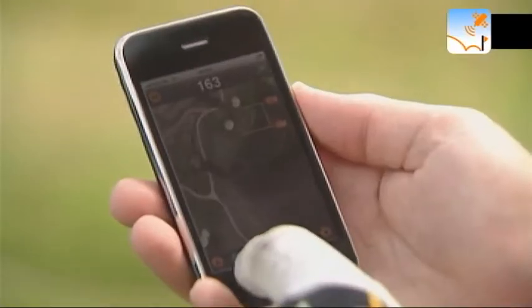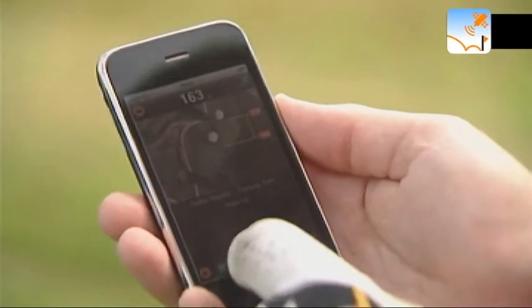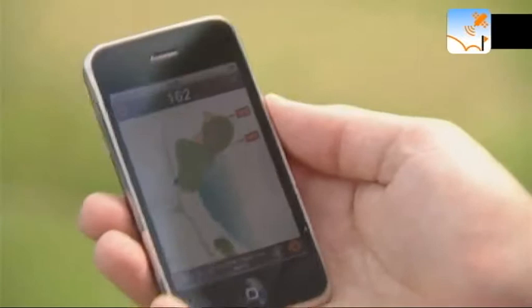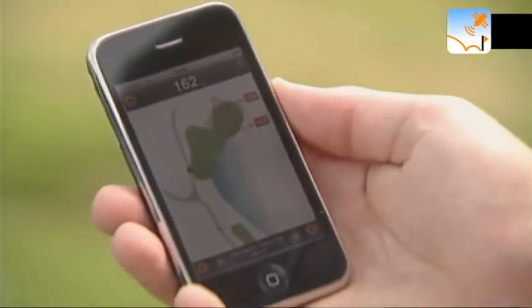I touch one button and what do I see? A very detailed tracing of the golf hole in a graphical format, which I can see as clear as day.